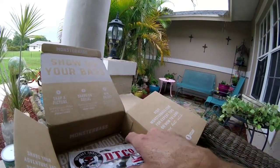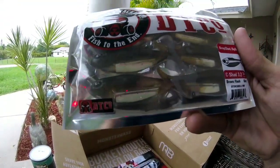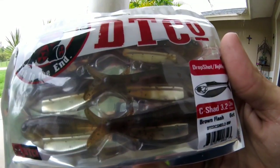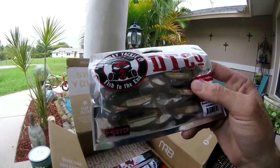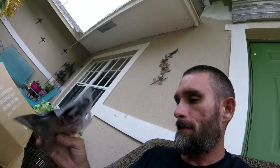Next up we have the Doomsday drop shot slash jig head — it's called the C-Shad, 3.2 inches long, brown flash, six count. They've got some type of foil in the middle of the body so it shines. Those are sick — I guarantee I'll catch a nice fish on this.